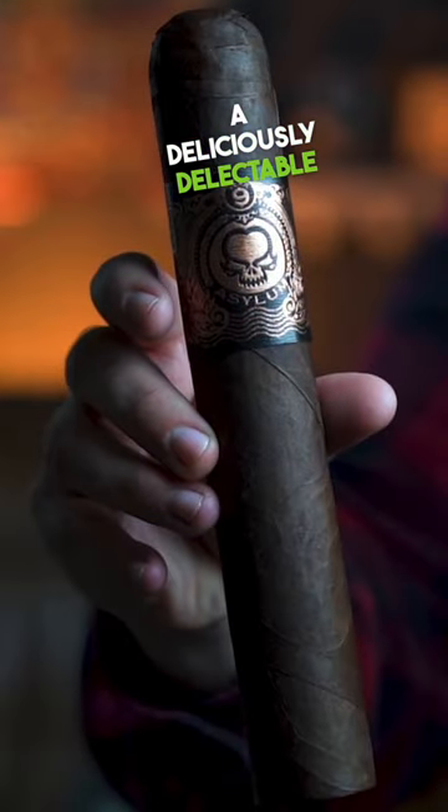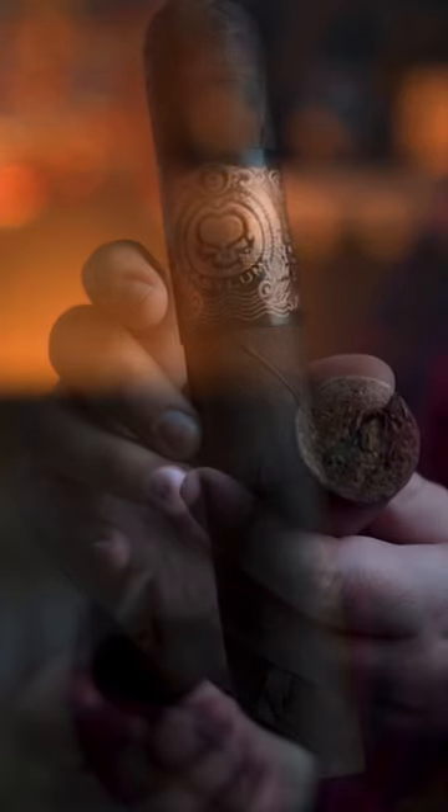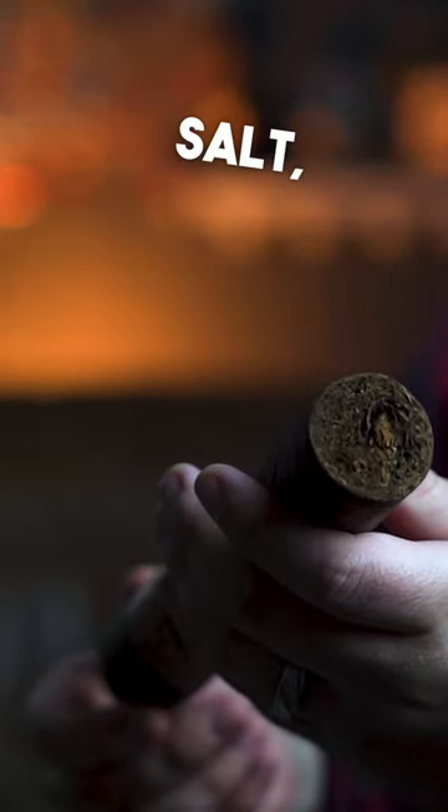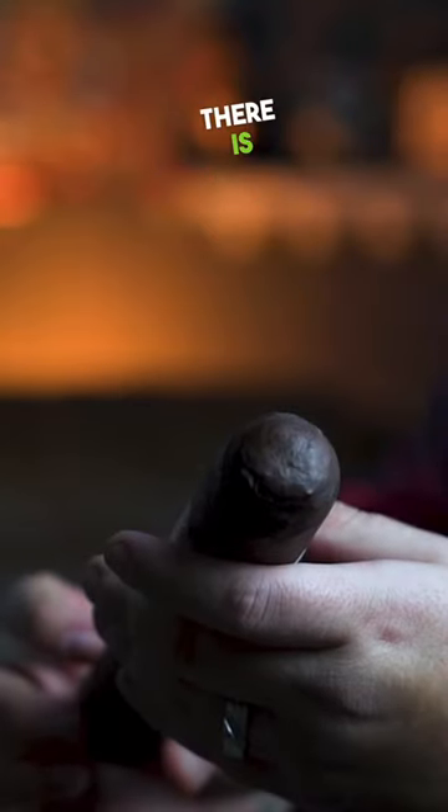A deliciously delectable Honduran wrapper with a surprisingly consistent flavor profile of sweet nuts, leather, salt, peat, and a good amount of pepper to balance it all out. With this cigar, there is no doubt that Asylum is the king of large ring gauges, and there is not a challenger in sight. Now let's get right into the review.